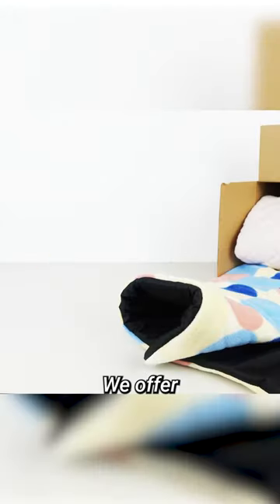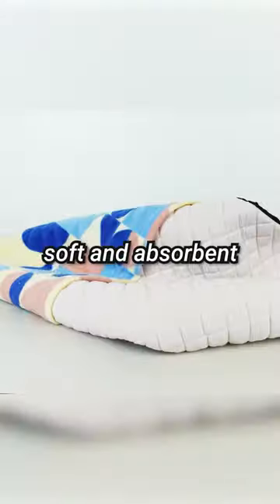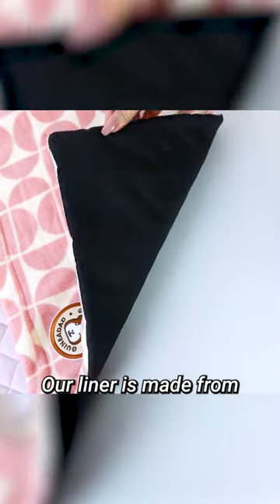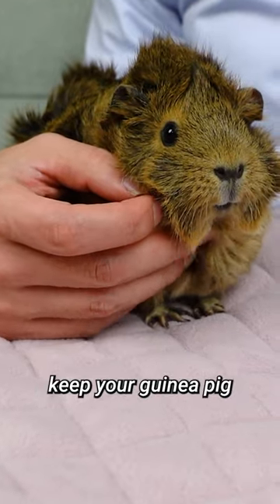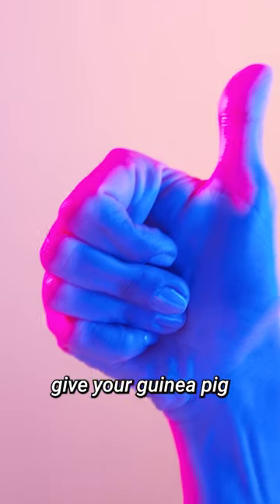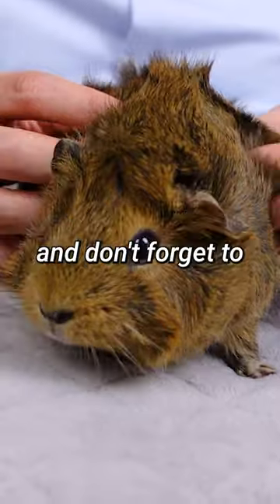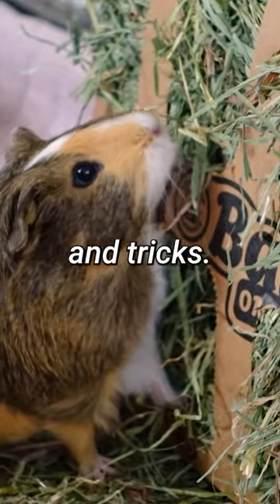At Guinea Dad, we offer a premium fleece liner that's not only soft and absorbent, but also comes with pockets for your guinea pig to hide and play. Our liner is made from high-quality material and is designed to keep your guinea pig comfortable and happy. So if you want to give your guinea pig the best bedding option, consider our guinea bed liner for fleece bedding. Thanks for watching and don't forget to like and subscribe for more guinea pig tips and tricks.